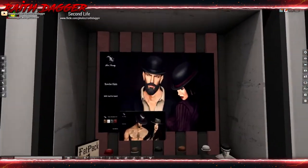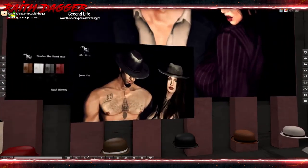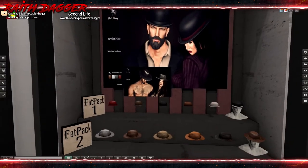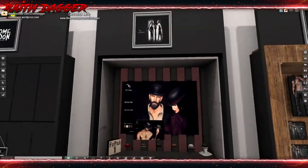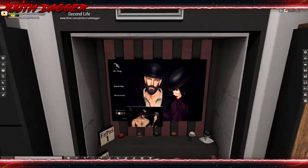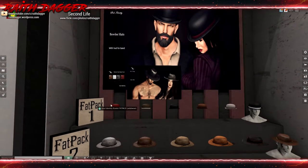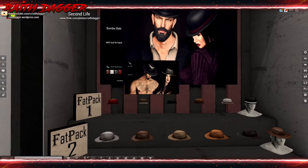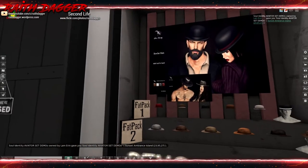Down here there are bowler hats, James hats, and western hats - interesting. This is from Soul Identity. I don't see a demo - oh, right there. I'll take a demo to try out.